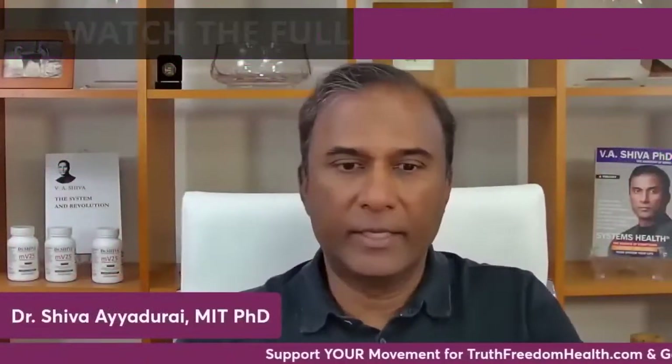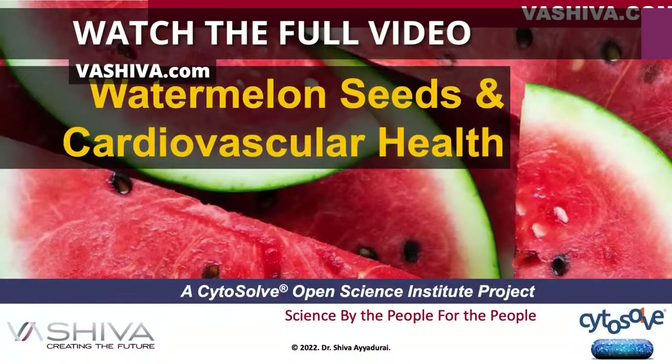Good evening everyone, it's Dr. Shiva Ayadurai. Today we're going to be speaking about watermelon seeds and cardiovascular health.